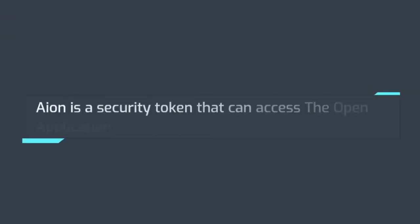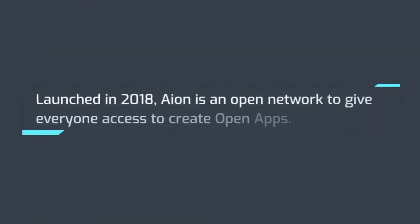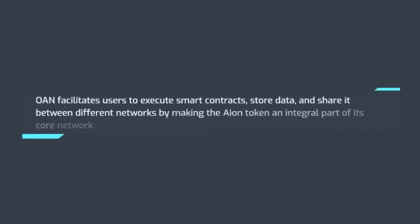Number 2: ION. ION is a security token that can access the Open Application Network, OAN. Launched in 2018, ION is an open network to give everyone access to create open apps. OAN facilitates users to execute smart contracts, store data, and share it between different networks by making the ION token an integral part of its core network.